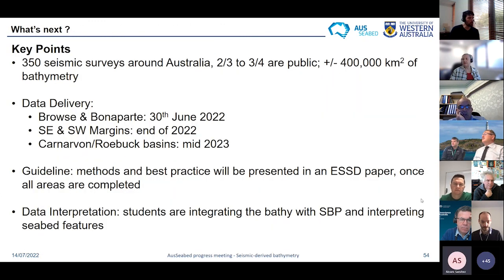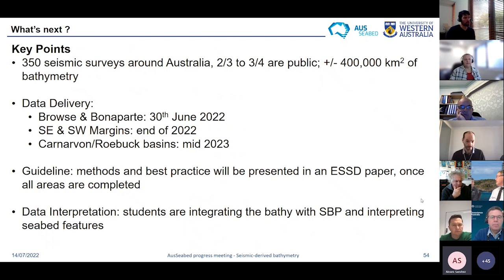In conclusion, around Australia there were about 350 seismic surveys acquired, and roughly two-thirds to three-quarters are public, meaning they will be able to process about 400,000 square kilometres of bathymetry. Everything will be made public — they're doing that so anyone can access, use, and work with it. The Browse and Bonaparte basins are just completed. Next they'll move to the south-eastern and south-western margins, then finish with the south and half of the northwest shelf. Once complete, guidelines will be produced so anyone can reproduce the work and contribute to the project in other areas. Students are also working on interpretation of seabed features.